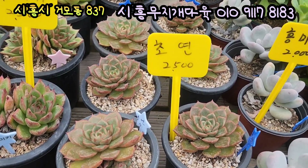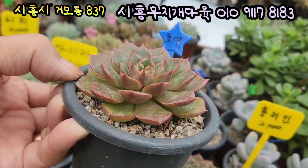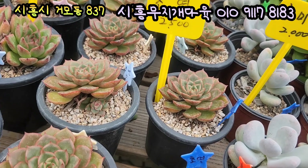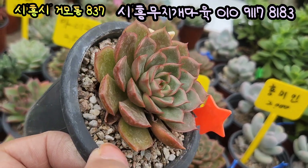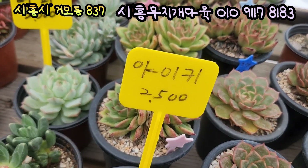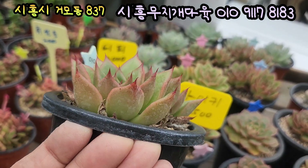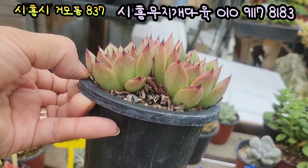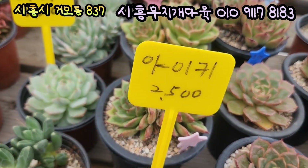요기 있는 아이는 초연이에요. 2,500원이에요. 입장은 환협으로 생겼어요, 요렇게 통통합니다. 빨갛게 물드는 초연이에요. 기본풀 분에 심어져 있는 아이입니다. 2,500원에 올려드리고요. 아이키도 2,500원이에요. 손톱 끝이 너무 매력이네요. 아 세상에 손톱 끝 좀 봐, 옆선으로 보이나요? 아이키 2,500원, 아주 착한 가격이에요. 손톱이 너무 매력있네요, 요렇게 아주 건물게 콕 찍은게 너무 예쁘네요. 아이키 가격 저렴하고 예쁘죠, 2,500원에 올려드립니다.